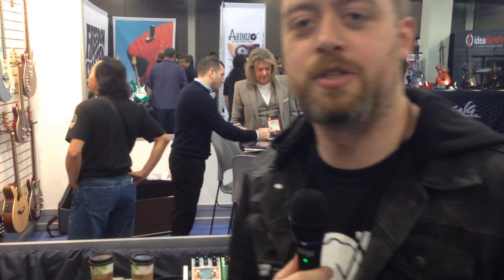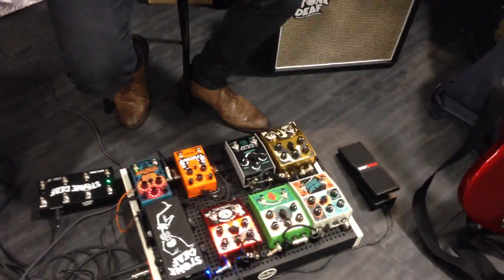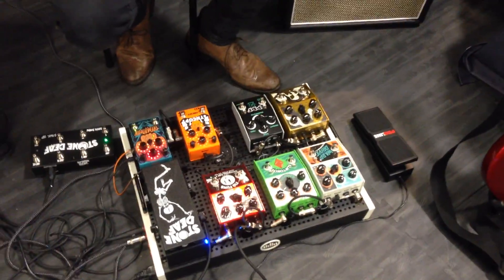Pleased to meet you. I'm Luke Hilton of Stone FFX and Amplification. Thanks for coming to our stand at Guitar and Bass. We have nine new products that we are releasing at NAMM 2016.